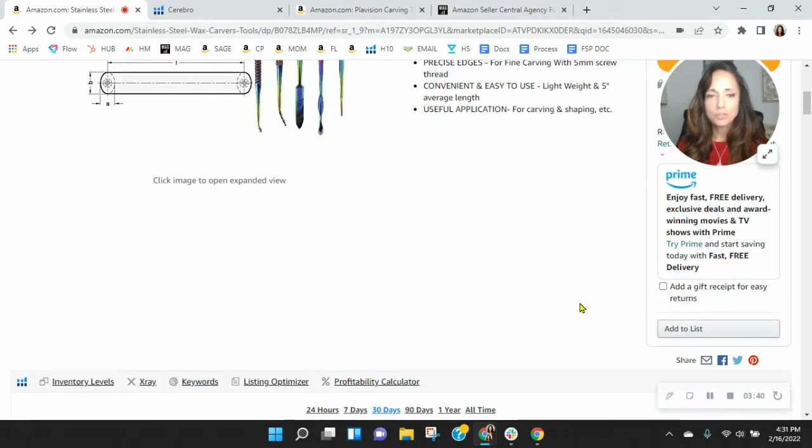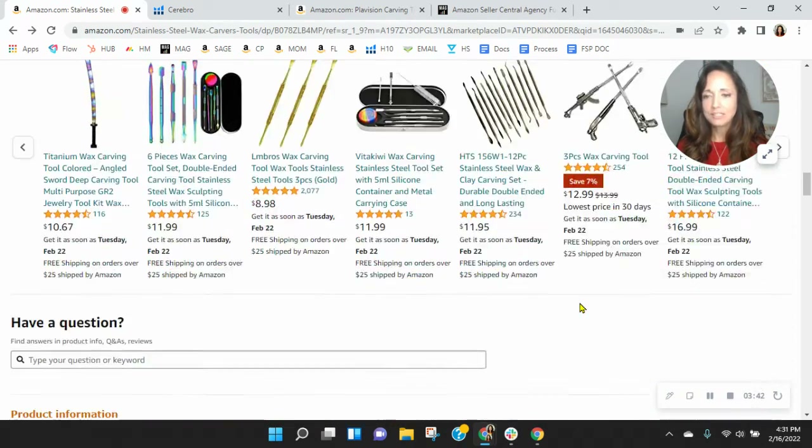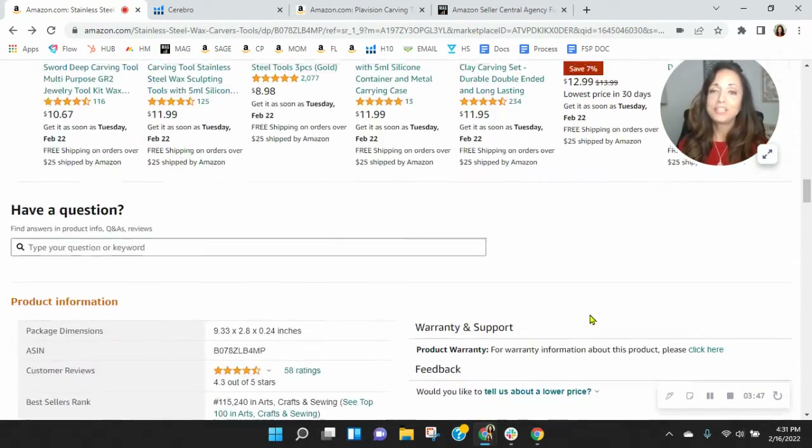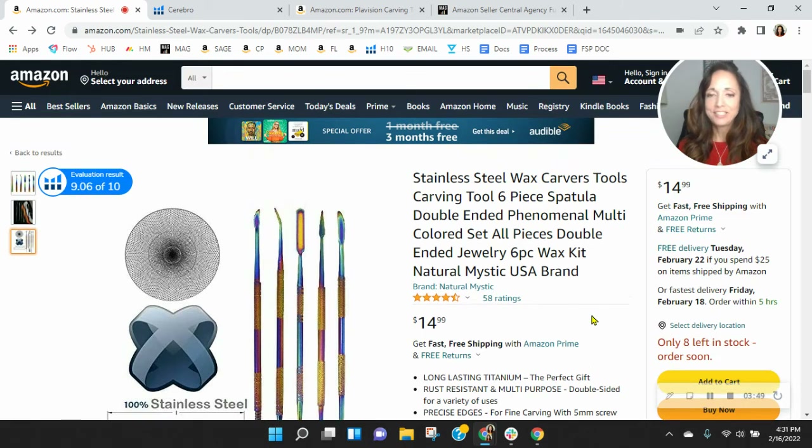Now let's scroll down and look at your A-plus content. You don't have any. You need A-plus content — I'm really surprised to see that you're missing out on it, because you can have that with a product grid, and that's just shown to increase your average order value.